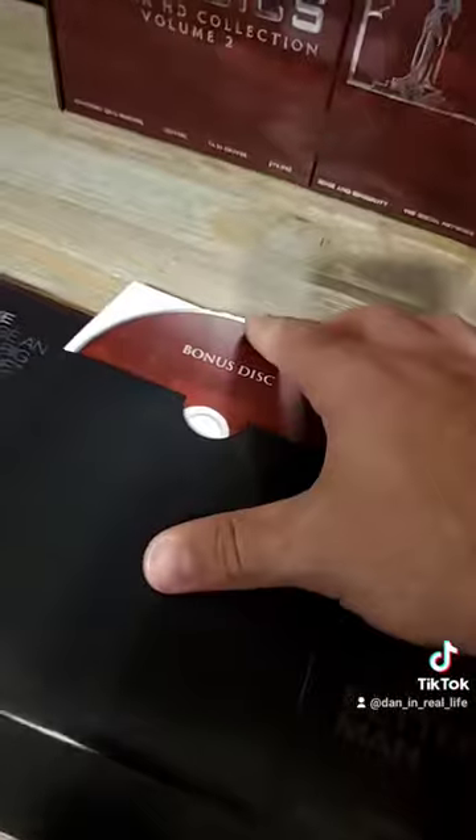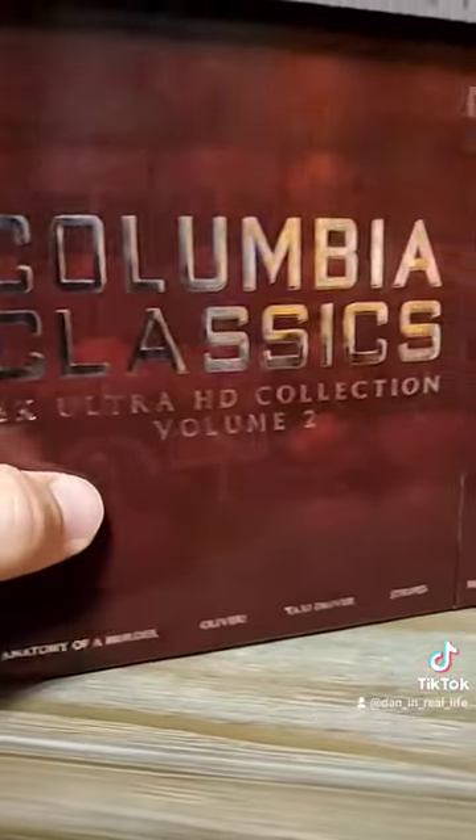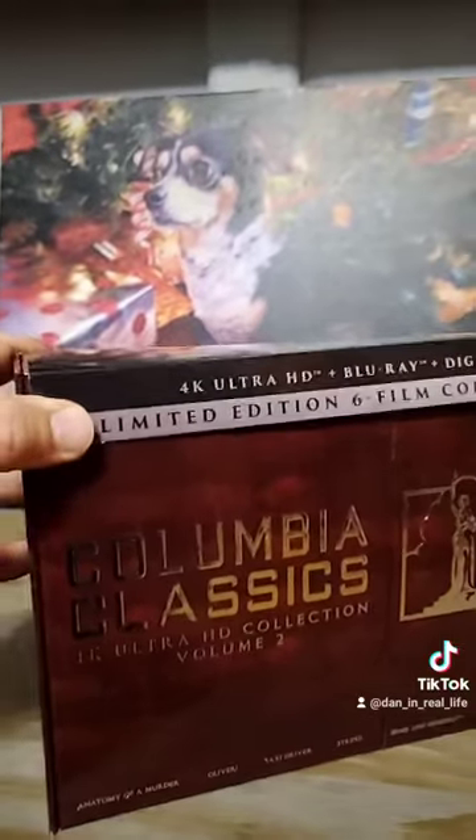And at the very back, you get a little bonus disc right there. There you have it, guys — that is the Columbia Classics 4K Ultra HD Collection Volume 2. This thing is absolutely gorgeous. It is out from Sony Pictures on October 12th, so make sure you get your hands on it.